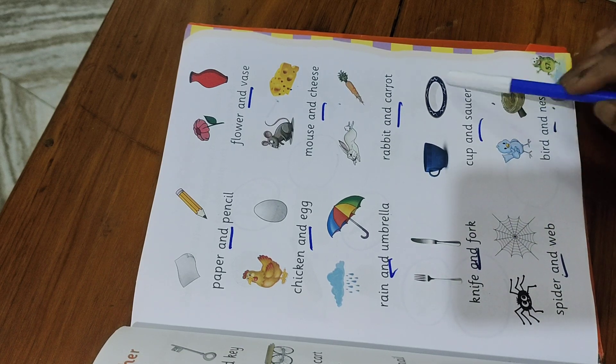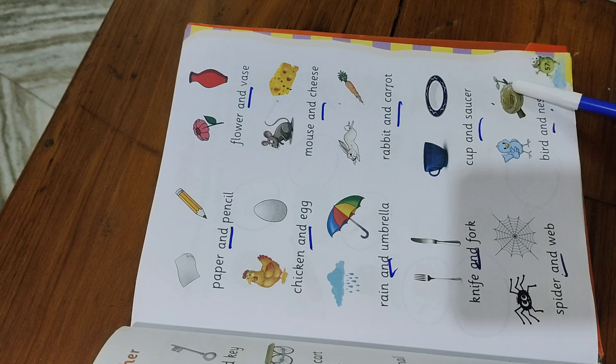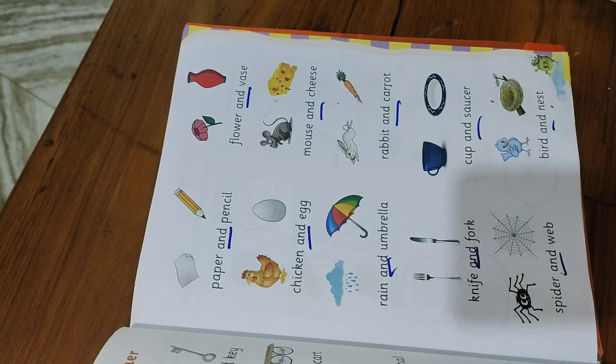Cup and saucer, spider and web, bird and nest. So all these words go together, and that's why they are known as pairing words.